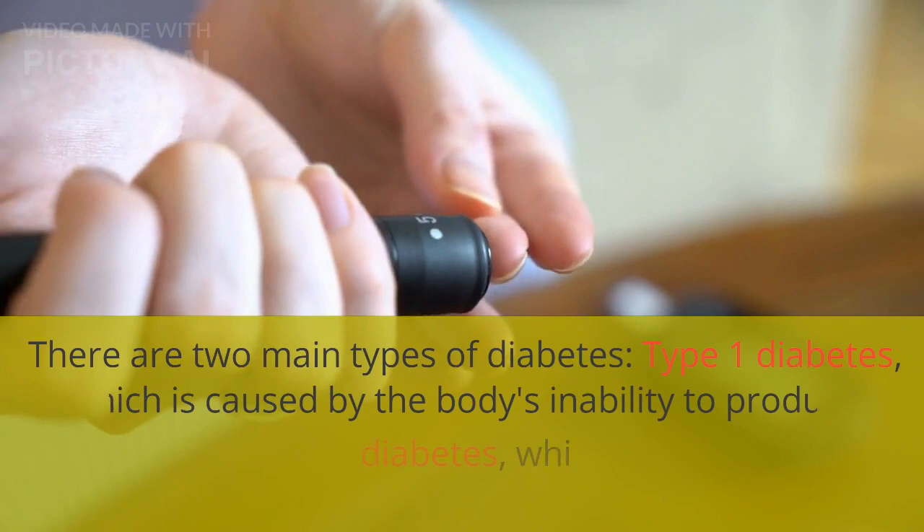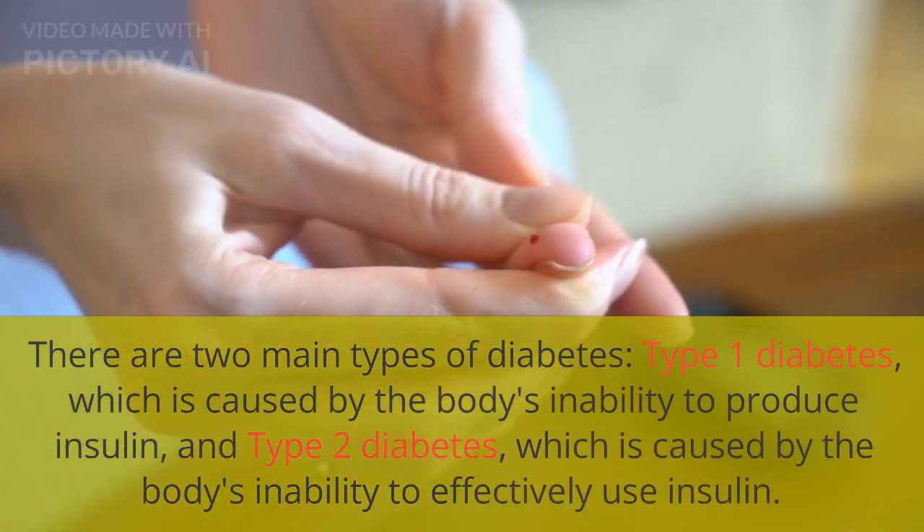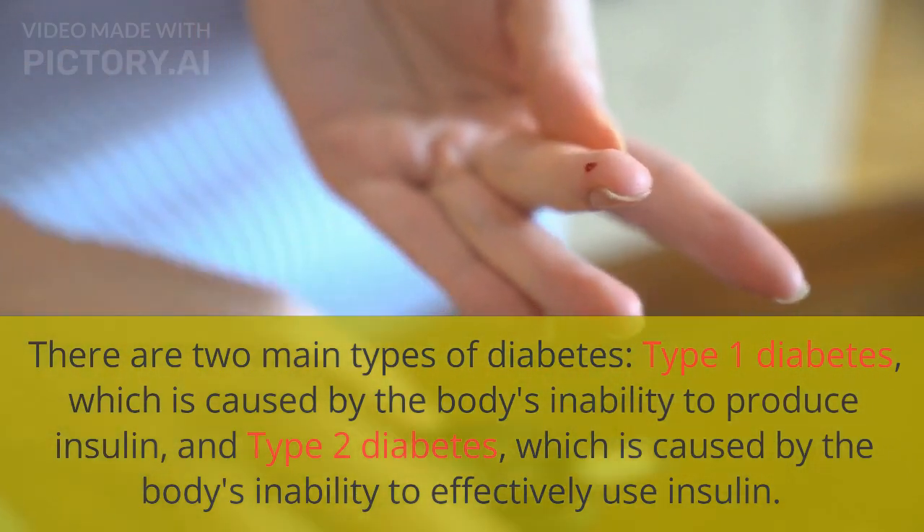There are two main types of diabetes: type 1 diabetes, which is caused by the body's inability to produce insulin, and type 2 diabetes, which is caused by the body's inability to effectively use insulin.